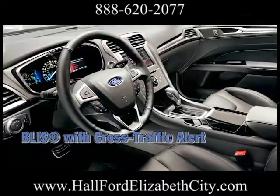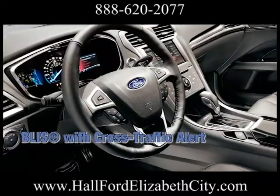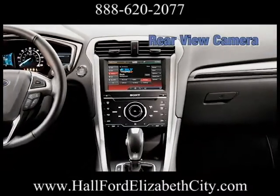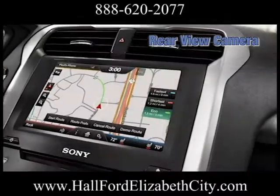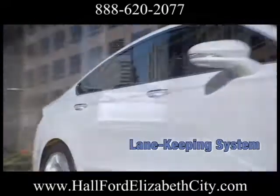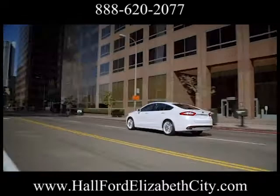Put the gear selector in reverse, and the available rear-view camera automatically transmits the image of what's behind you to your rear-view mirror when you're slowly backing up. The available BLIS with Cross-Traffic Alert helps make driving more convenient, using radar in the rear quarter panels to identify if a vehicle is detected in your blind spot.